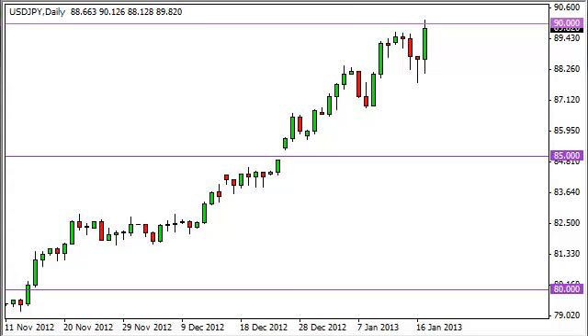Dollar-yen daily forecast, January 18th, fxempire.com. As you can see, the dollar-yen took off during the session on Thursday and slammed into the 90 handle. Towards the end of the session, we're not quite ready to close the 24-hour bar, but we're close — we're going to fall just shy of 90.